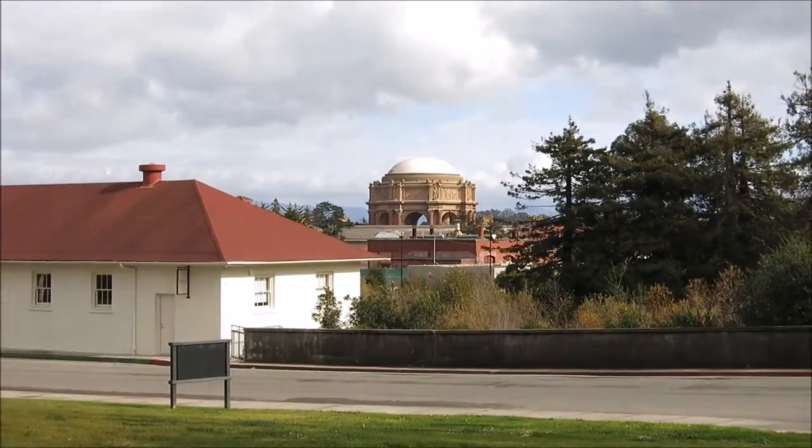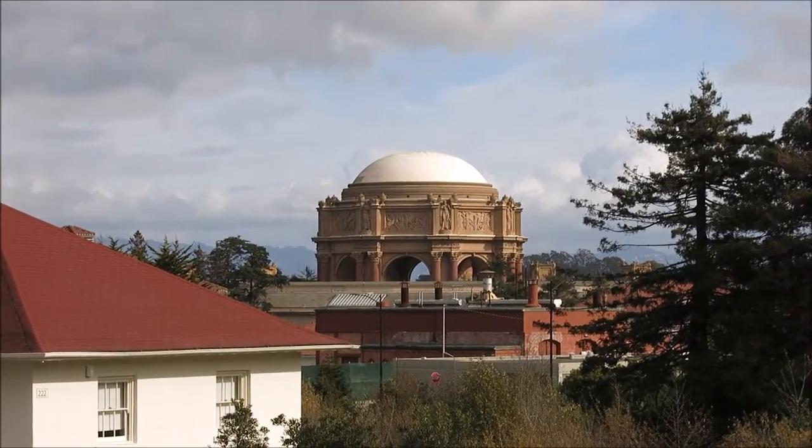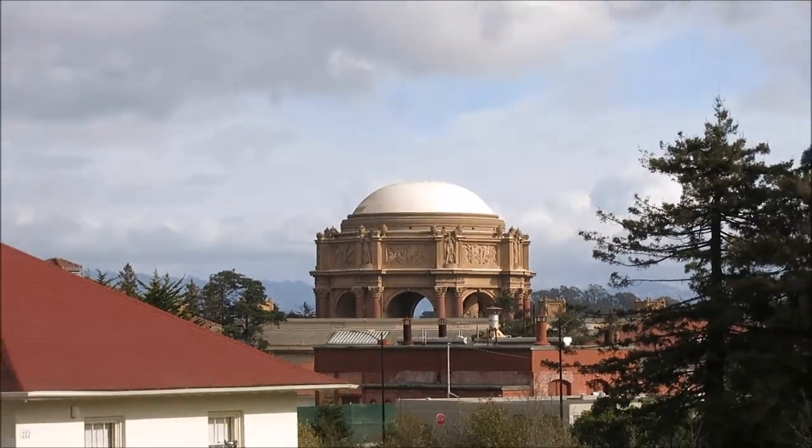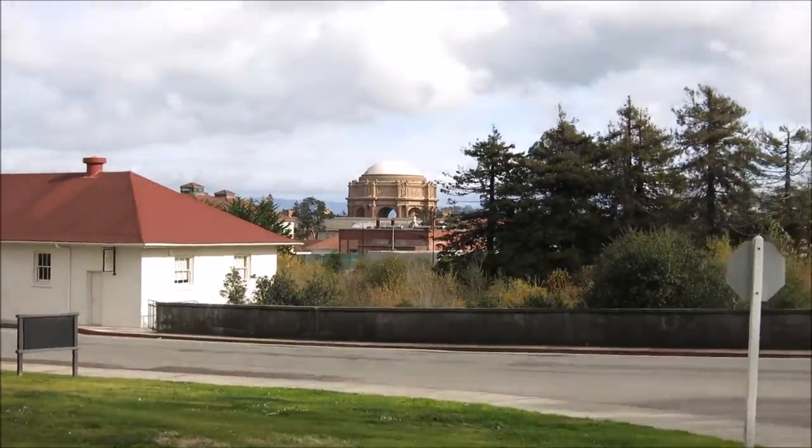And now slowly zooming in is — I forget what this place is called, the Palace of Fine Arts? But basically, that's what the Little Mermaid ride entrance is modeled after.